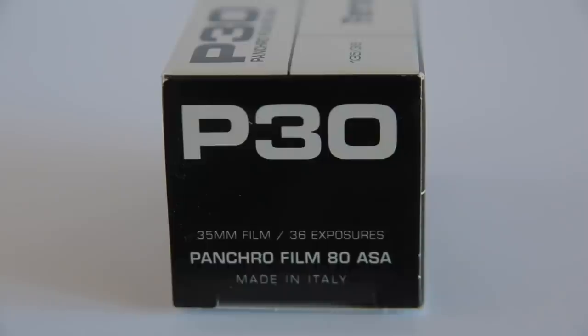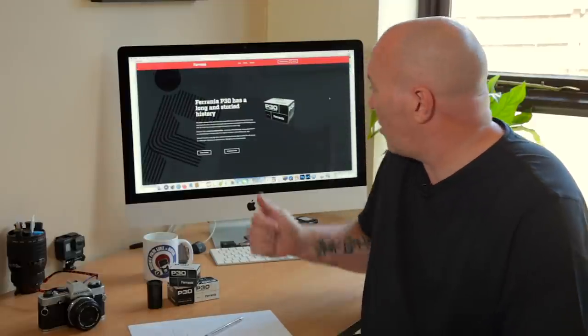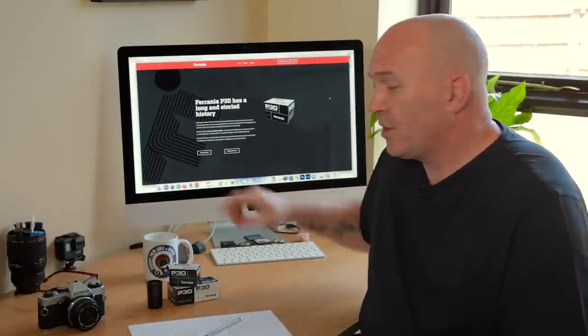Hi guys, welcome back to my channel. I got sent some film the other day — some Ferrania P30 — kindly from Martin Bessler out in Germany. Martin, if you're watching, thanks for sending me the film. I have used this film before in the past, and for those familiar with it, you'll know it's quite a punchy, hard-hitting contrast film. I've got Ferrania's website up in front of me.